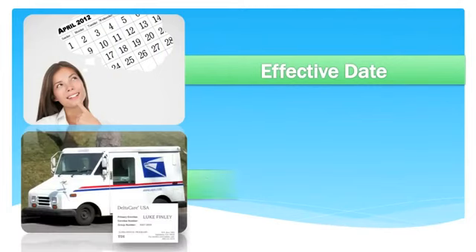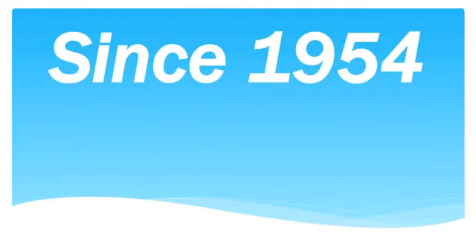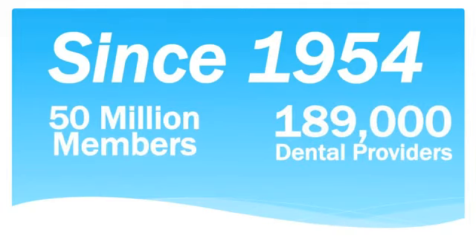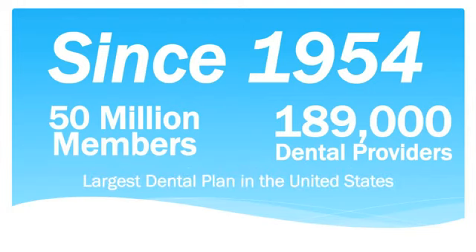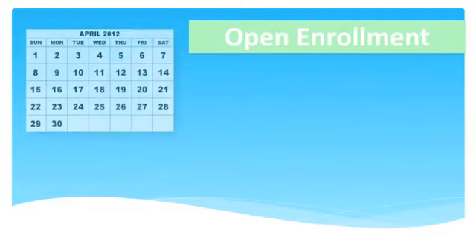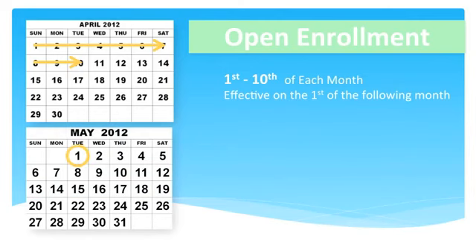The next thing we will discuss is how to calculate your new member's effective date and when they will receive their ID cards. It is important for you to understand that they have their own guidelines in place and we must be in compliance with them. There is a small open enrollment window available each month for you to enroll your new members — it is on the first day of the month through the tenth day of the month. If you submit a successful application on or before the tenth, you can ensure that the account will be effective on the first of the following month.